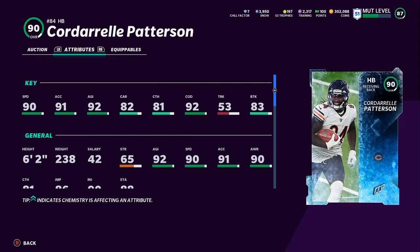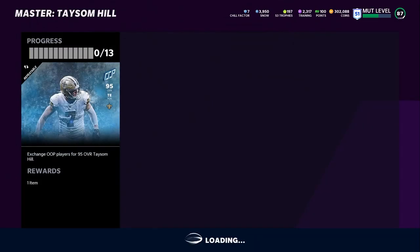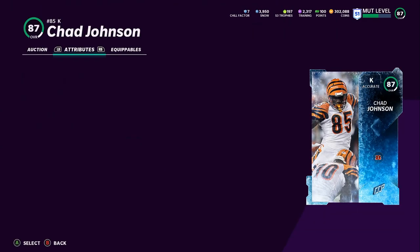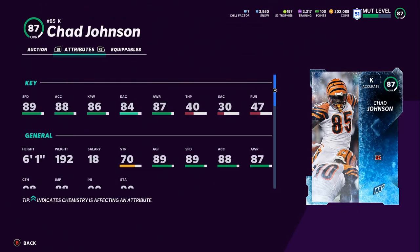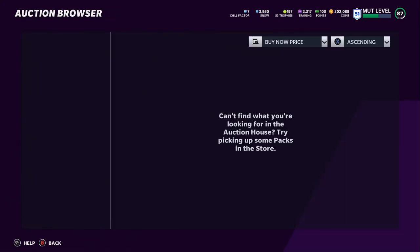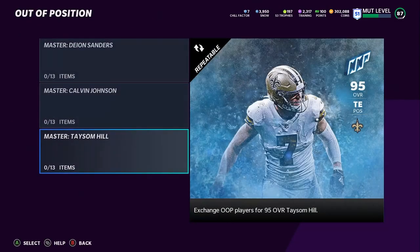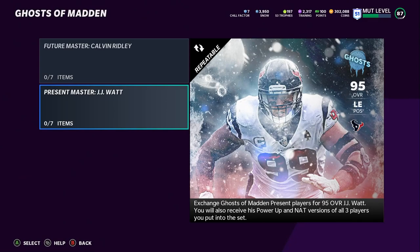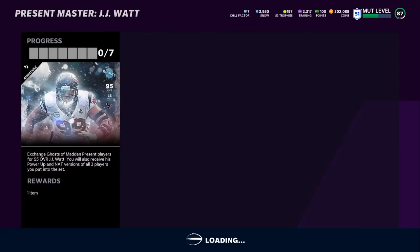Patterson's not too great — 90 speed, nothing too special. We got tight end Robert Woods, Chad Ochocinco at kicker for 33K, nothing too great there, but he does get crazy speed in case you want to do some fake kicks. Going up the list, the main one is Mike Evans at cornerback — pretty solid. Taysom Hill is the real gem here. For Ghost of Madden Present, JJ Watt is going to be the master.